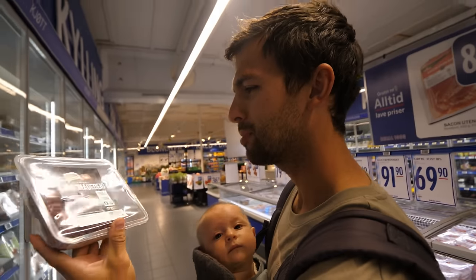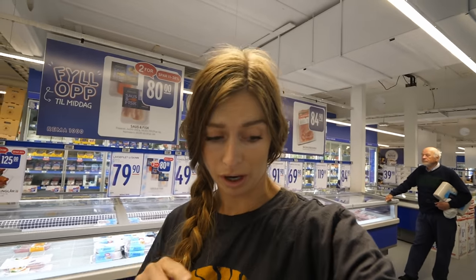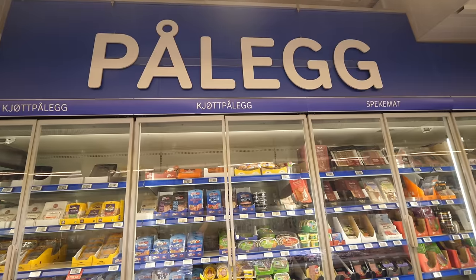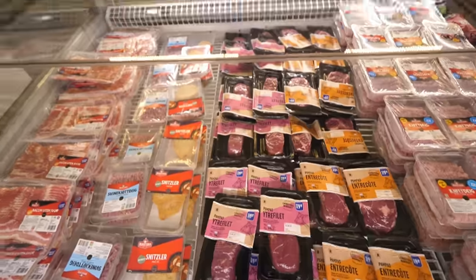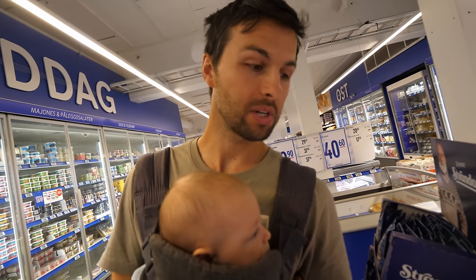Chicken here per kilogram is 187 Norwegian kroner, so about $18 for maybe five chicken fillets — kind of pricey. I saw they had a little schnitzel here for 34 kroner for two little schnitzels.